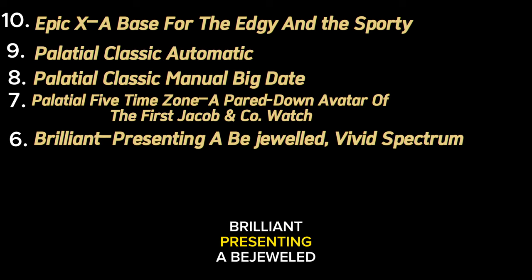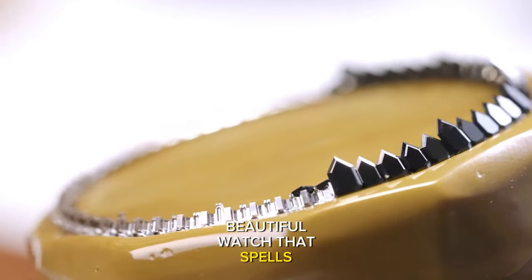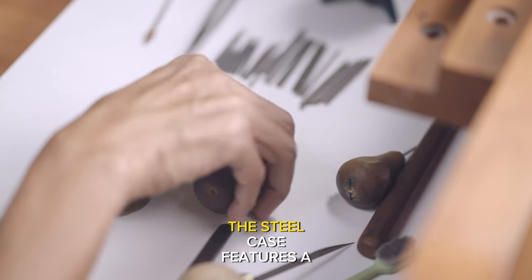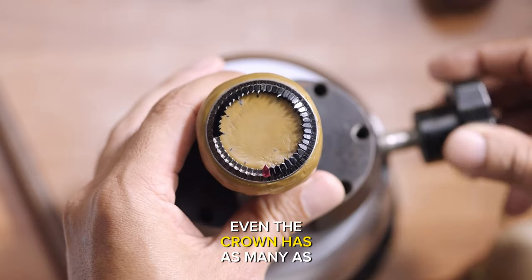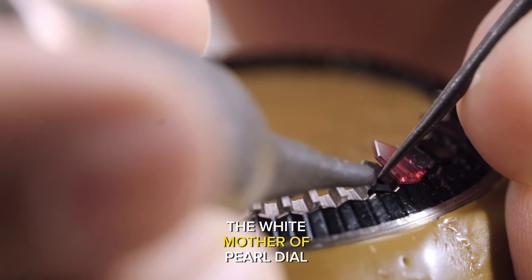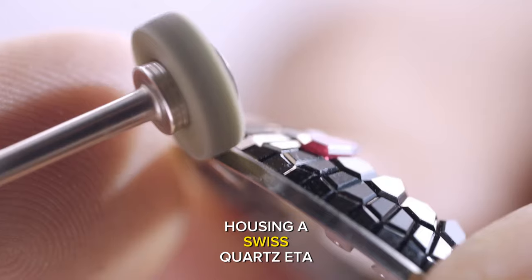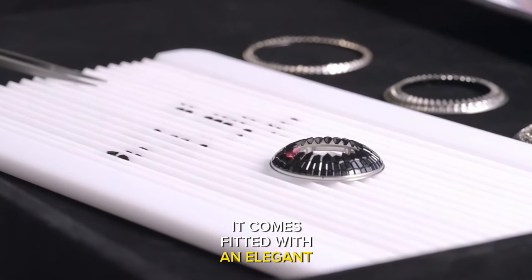Brilliant: presenting a bejeweled vivid spectrum. This sparkling and stunning piece is a modern, beautiful watch that spells glamour and exhibits Jacob & Co.'s high jewellery prowess, including the sourcing of stones and gem setting. Sized at 38mm, the steel case features a single row of 52 round-cut diamonds on the bezel totalling about 1.3 carats. Even the crown has 32 round diamonds amounting to about 0.39 carat. The white mother-of-pearl dial is set with 11 multicoloured sapphire markers at about 0.44 carat, and the centre of the dial is paved with 50 diamonds. Housing a Swiss quartz ETA calibre, it comes fitted with an elegant satin strap.